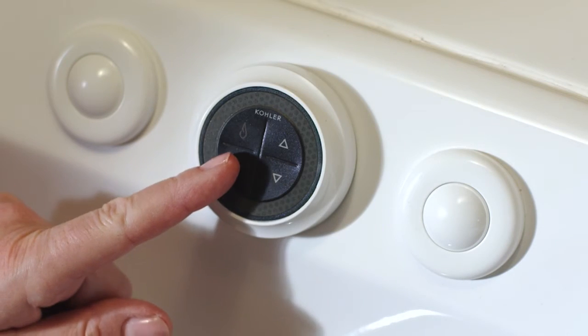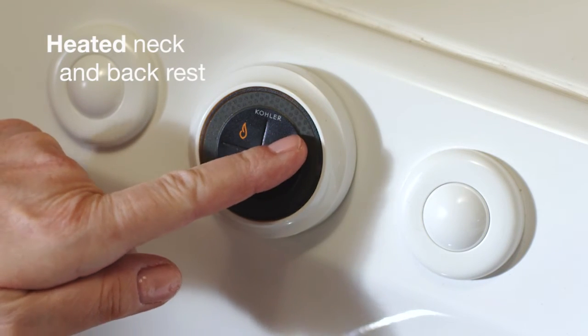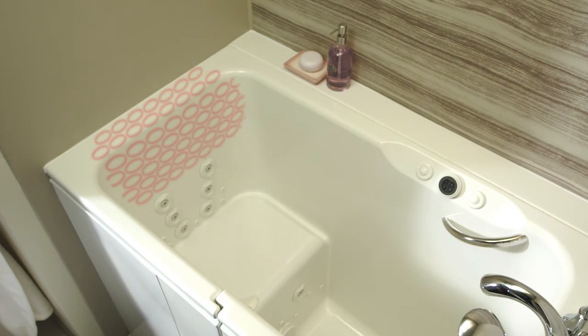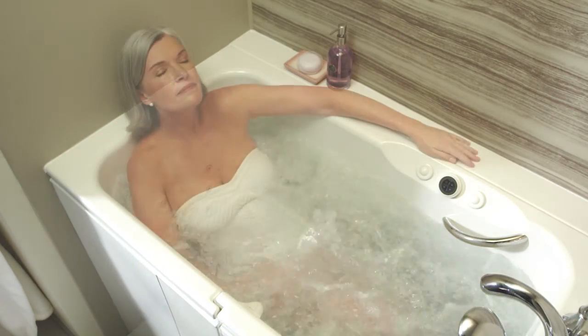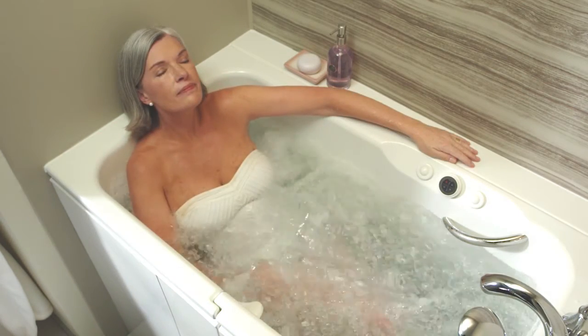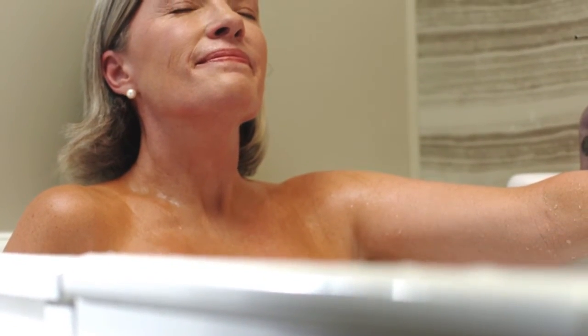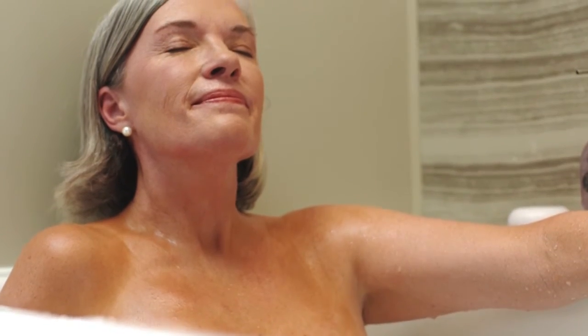To ensure you have a thoroughly pleasant bathing experience, the back, neck, and shoulder surfaces are heated to warm your body before, during, and after your bath.